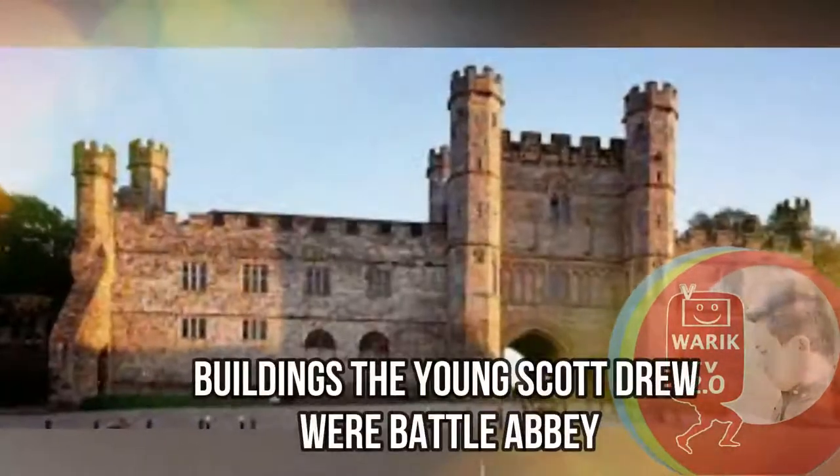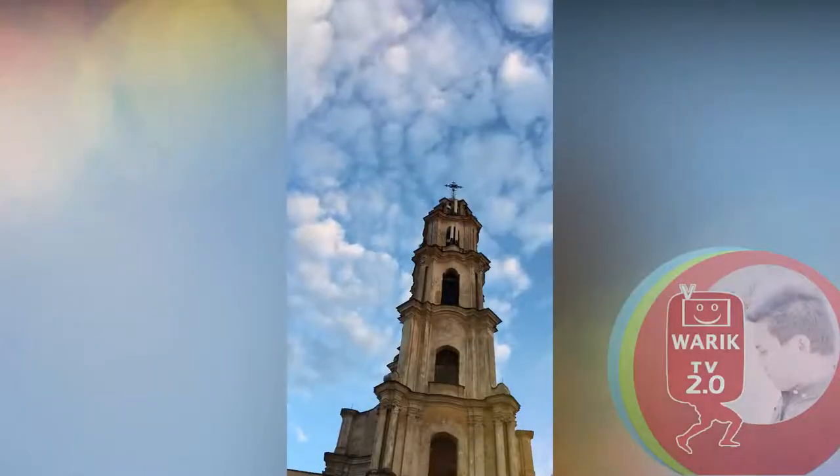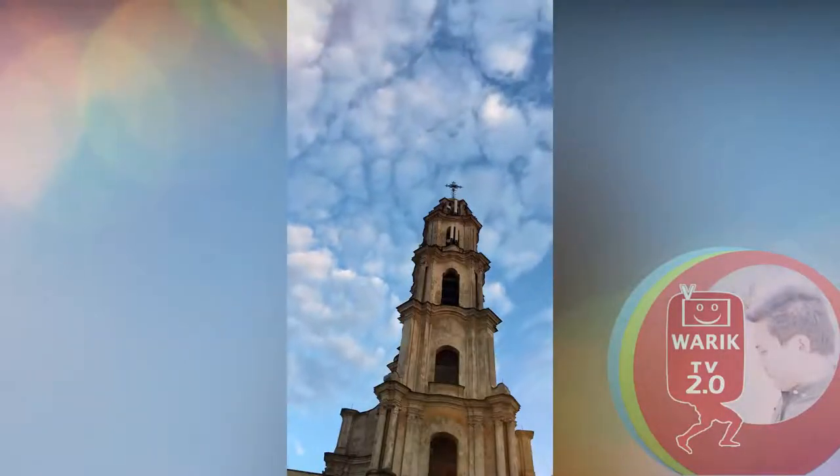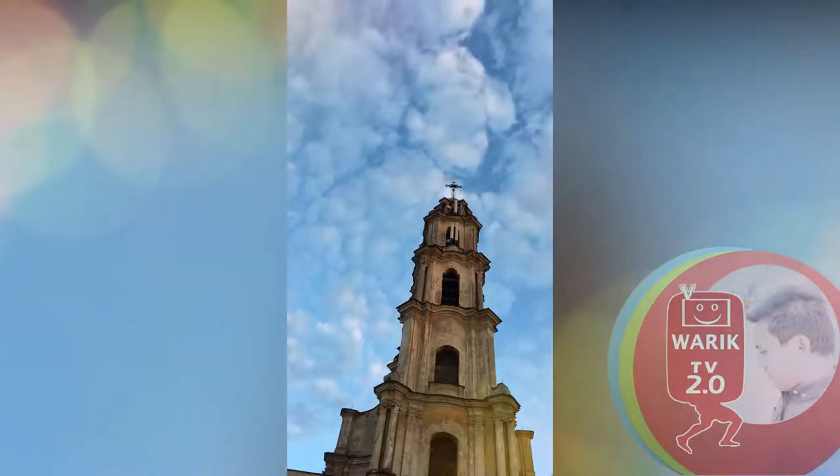Among the buildings the young Scott grew up with were Battle Abbey, Great Place, and Echenom Church. Scott's son Richard Gilbert Scott suggests that the last, with its solid central tower, was perhaps the germ of Liverpool Cathedral.